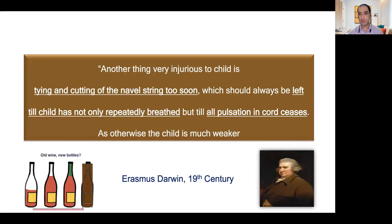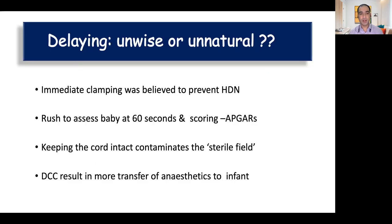Placental transfusion is not something new; in fact it was right there from the 19th century. However, this practice was left out of use because of various concerns. The concerns regarding delayed cord clamping were that if we delay cord clamping it may increase the risk of hemolytic disease in the newborn, leading to increased risk of jaundice, phototherapy, and double volume exchange transfusion.